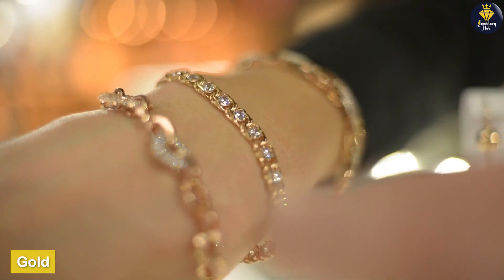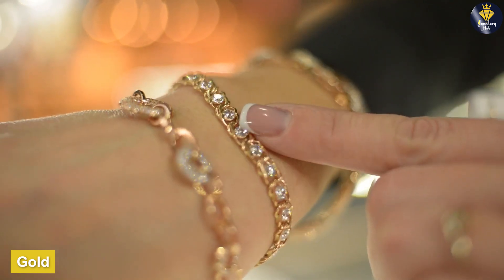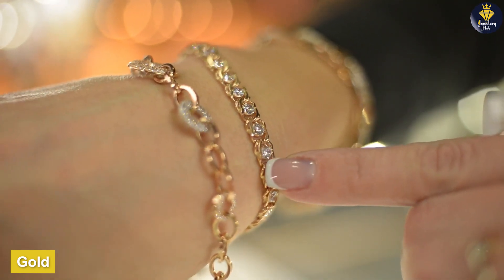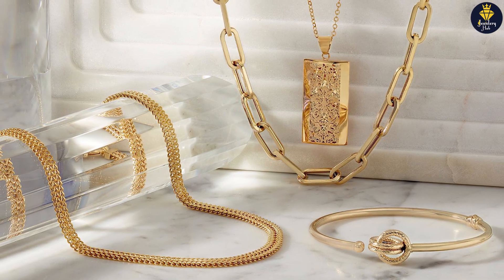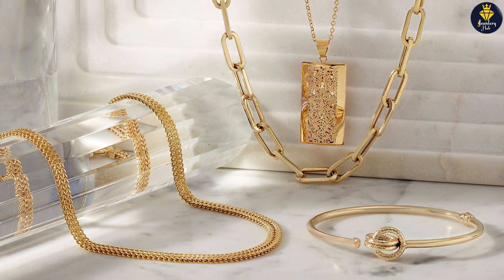Gold — timeless charm. Gold has captivated hearts for centuries with its warmth, versatility, and enduring charm. It offers a wide range of options to suit different styles and preferences.